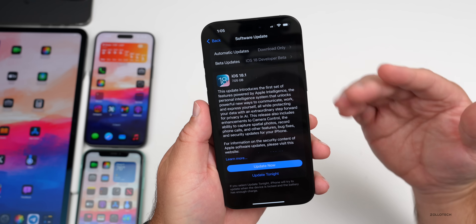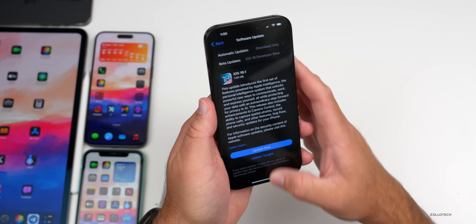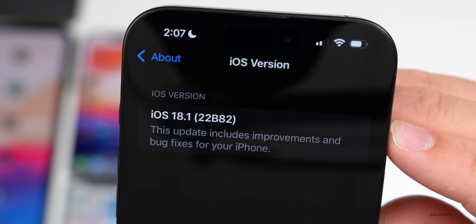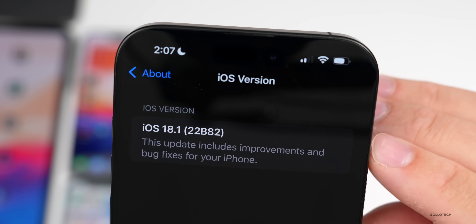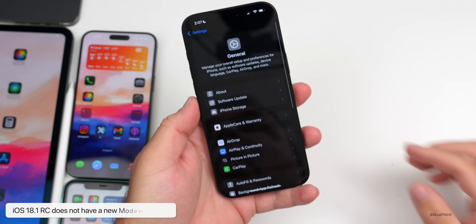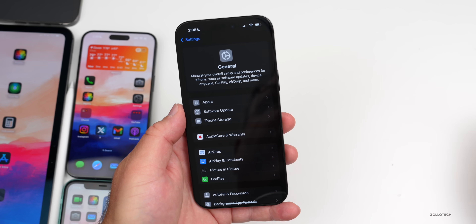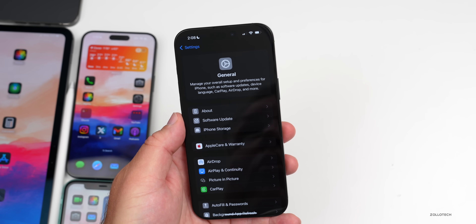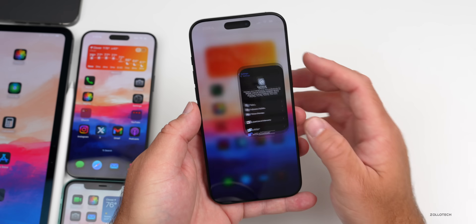We'll talk about that a little bit later — you'll probably have either another update or we can turn it off the day it releases. Let's take a look at the build number: go to Settings, then General, then About. The build number is 22B82. As long as there are no additional issues, this should be the final build released to the public. There is no modem update in this version, so if you're coming from beta 6 or beta 7, the RC does not have a modem update. However, if you're on iOS 17.7, 18, or 18.0.1, you will have a modem update.